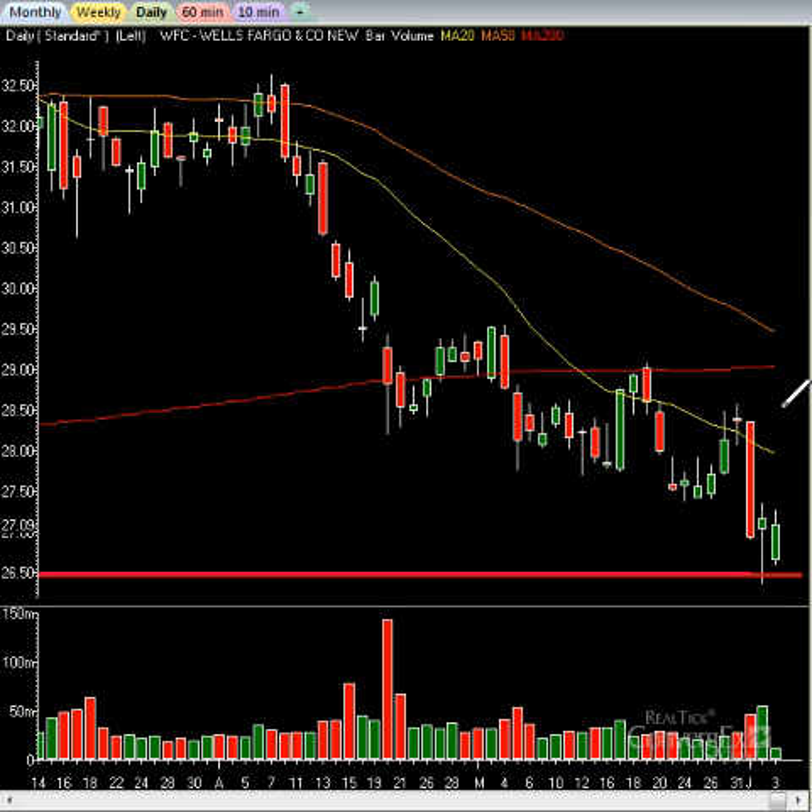First target is going to be somewhere in the upper range, probably around $28 or so. Second target, I think ultimately Wells Fargo goes back up — probably right around $29. The point is, if you know the charts and can read the charts, you can start playing and knowing where the bottoms on stocks are, the bottoms on sectors, and where the bottom or top on the market is going to be.